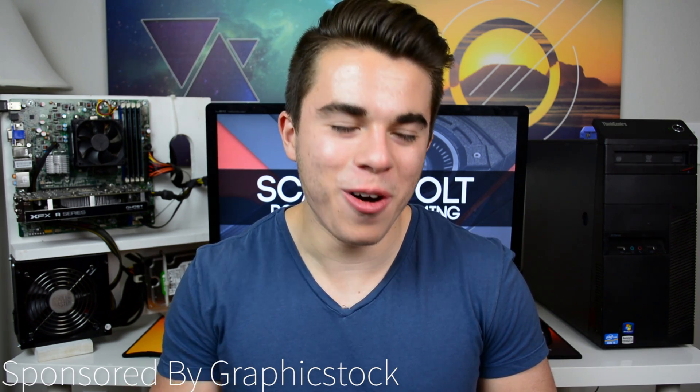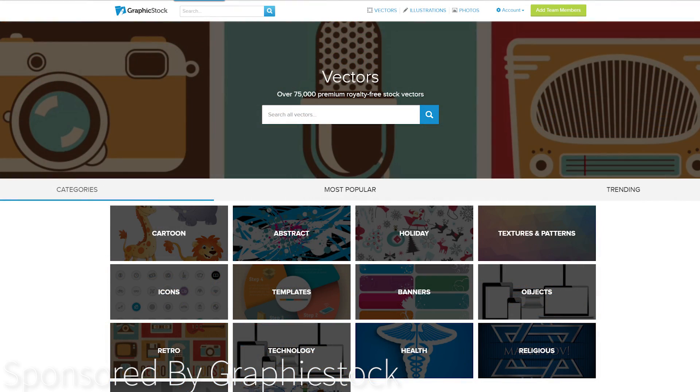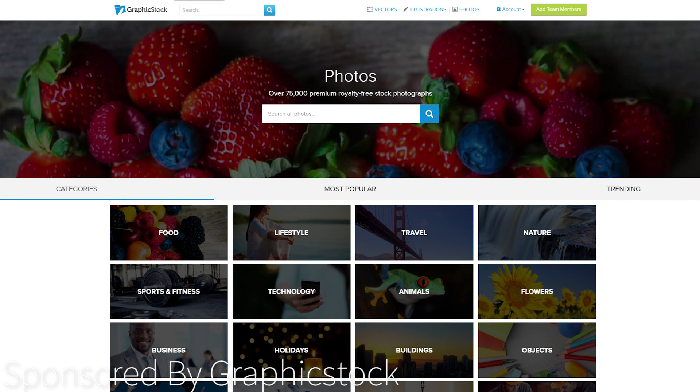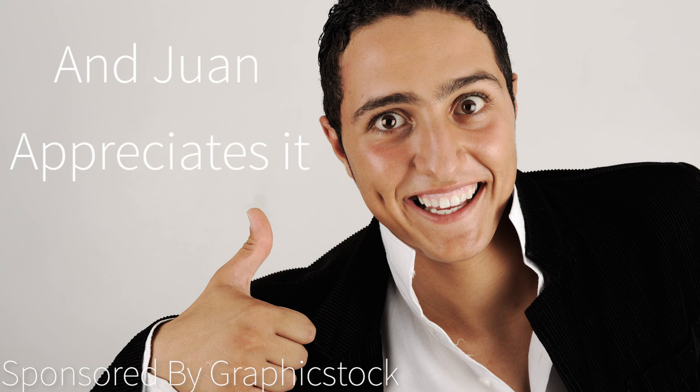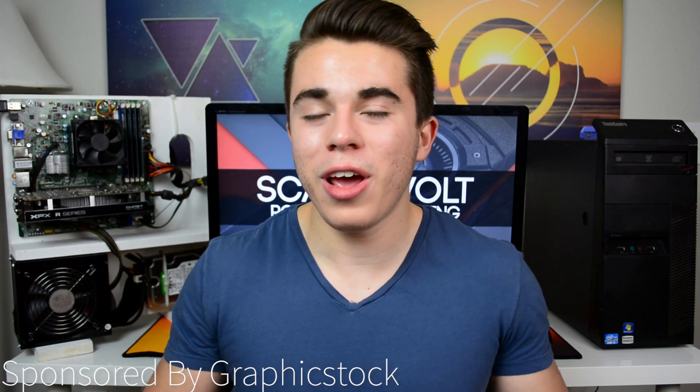Before we get to number three, throughout this video I've been pulling some B-roll images from a website called Graphic Stock. For those unfamiliar, it's an online royalty-free image browsing database with tons of free images to use for presentations, videos, websites, and more. All their images are copyright-free, which is very valuable in today's anti-copyright internet climate. There's no limit to how many photos you can download, unlike some other websites that charge $30 for a single image. They're offering a limited-time $50 off a yearly annual subscription through the link in the description.